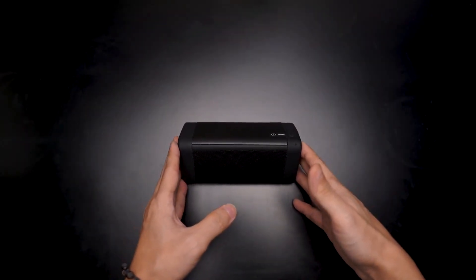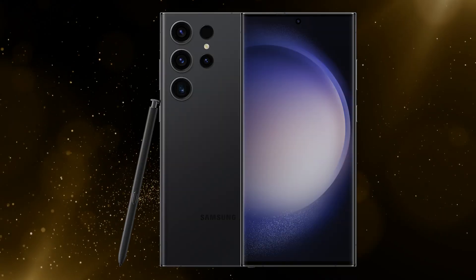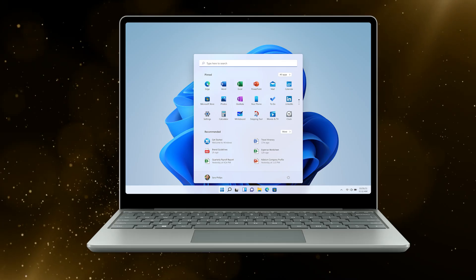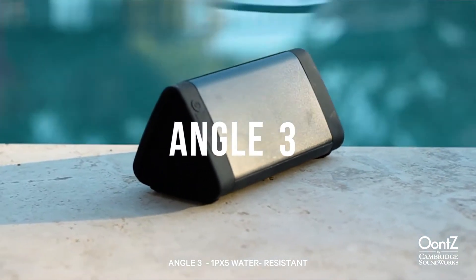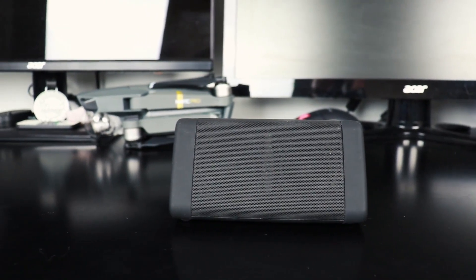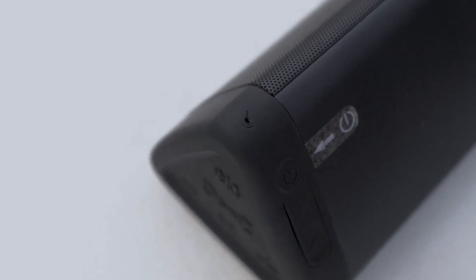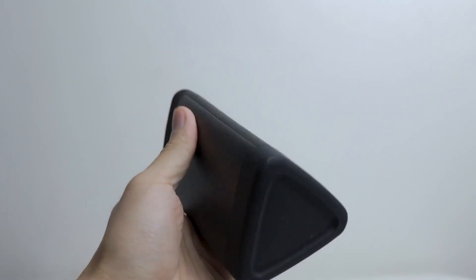With Bluetooth 5.0 technology, it seamlessly connects with a wide range of devices, including Android, iOS, Windows, and Mac. Compact, portable, and designed for maximum enjoyment, the UNT-Z-Angle 3 Bluetooth Speaker Dual Edition is the perfect audio companion for any occasion. It's a standout choice for those who demand quality sound on the go and the best for 360-degree sound on our list.